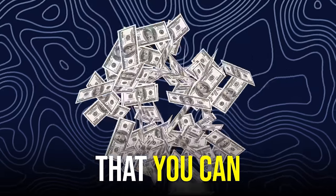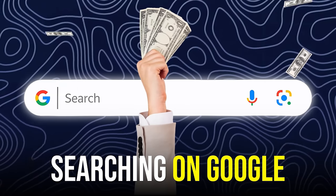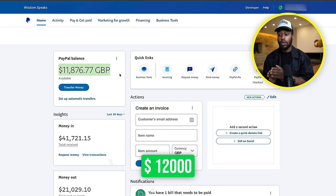I've just found a brand new loophole that you can use to make thousands of dollars every single week by just simply searching on Google. As you can see from my screen right now, this exact strategy I'm going to show you has generated me well over $12,000 US dollars within the past month.